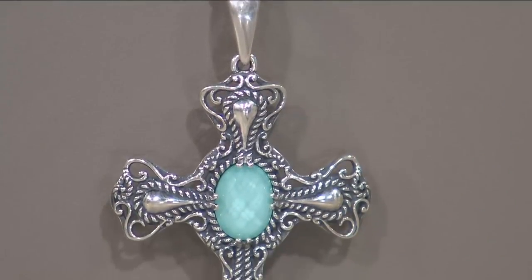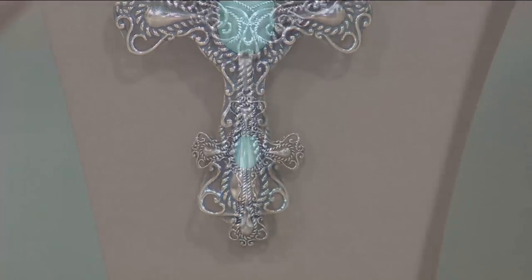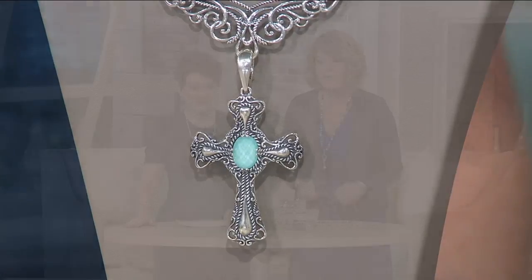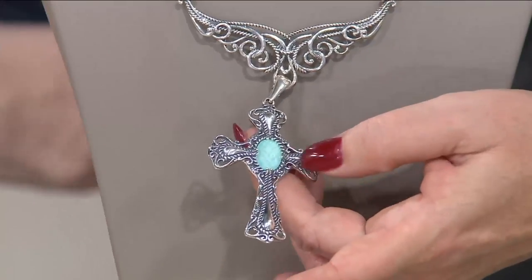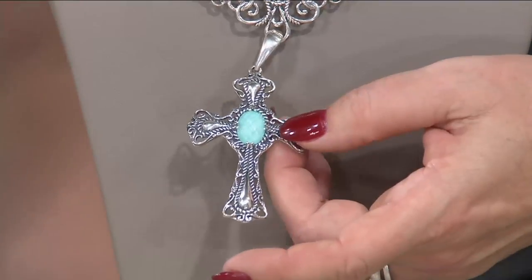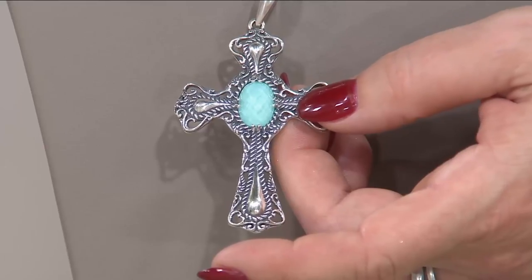We also have it in mother of pearl and lapis. Going back to that very famous 'cuff moment' — I still love and still wear those cuffs to this day, and many of you own them. This brings to life that same sterling silver design element you love, with the combination of the filigree motif and the big bold, highly polished sterling silver.